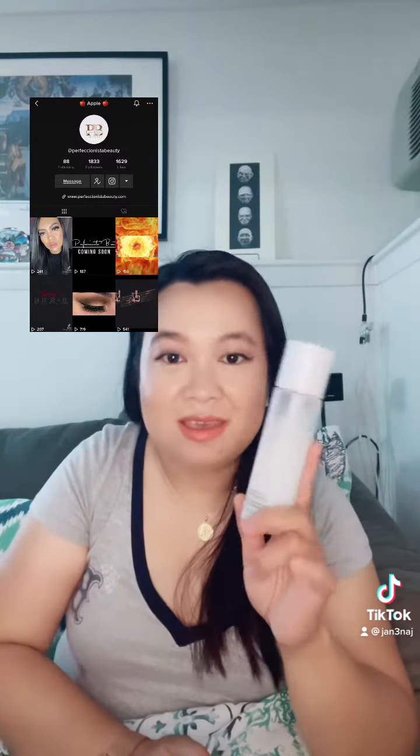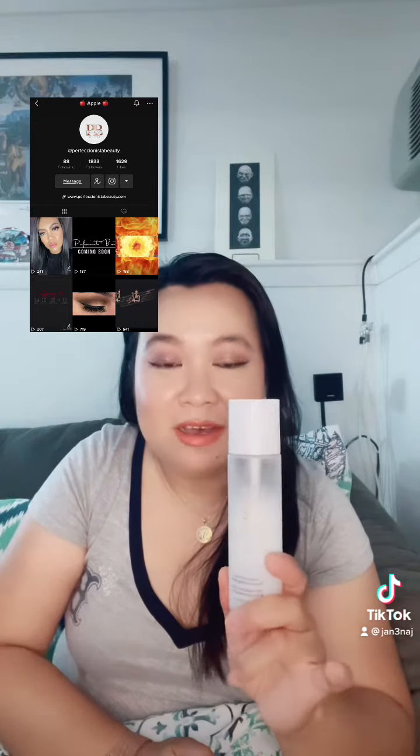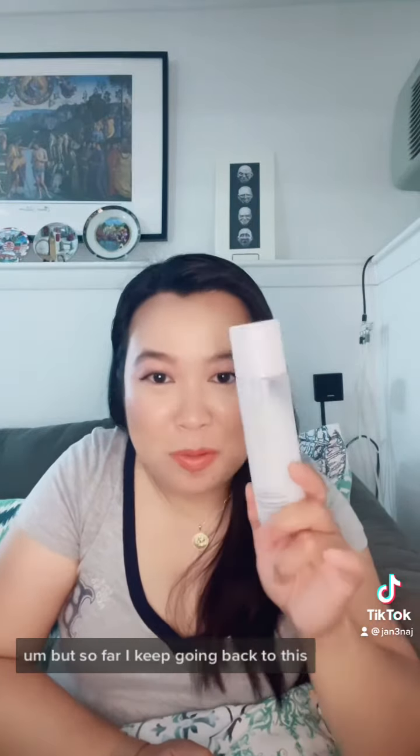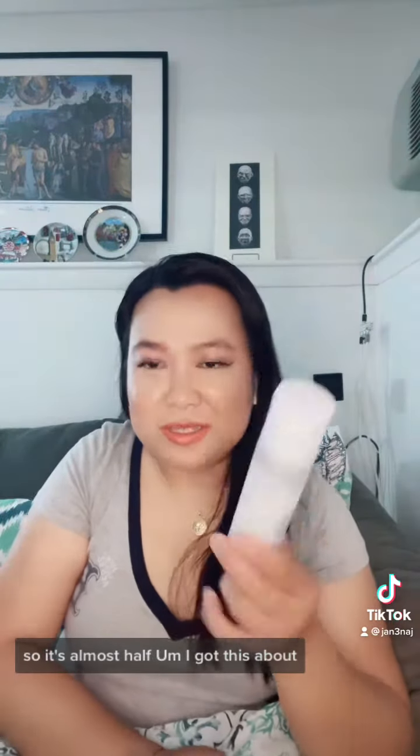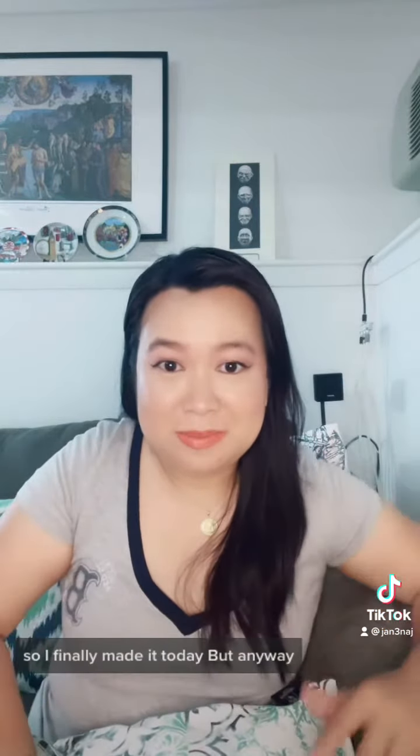I've also been using Urban Decay and Elf, but I keep going back to this one. It's almost half used and I only got it about two weeks ago. I've been busy so I didn't get a chance to review it sooner, but I finally made time today.